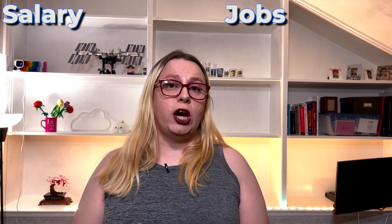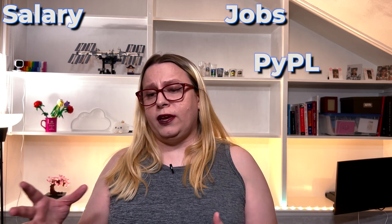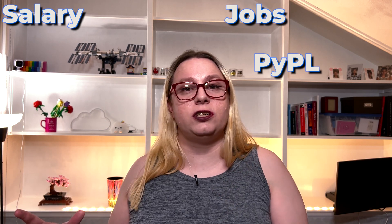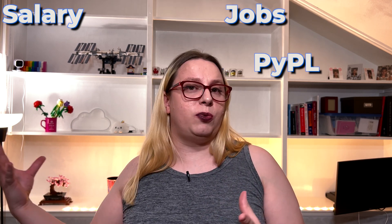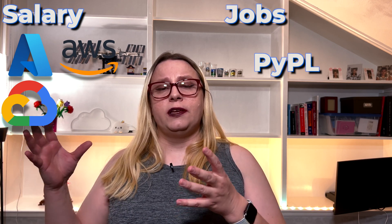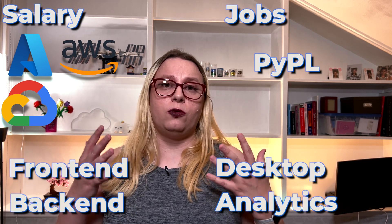Because I didn't want to just give you a list of programming languages and nothing else, let me tell you about the data I used to evaluate those languages, and I'm going to show it to you for every single one. The first criteria is the average salary for a developer in this programming language in the US. The second one is how many job openings there are. The third one is the ranking of the language on the PyPol index, which ranks programming languages based on how many searches for tutorials are happening at any given time. The fourth one is whether major cloud providers support this programming language in their SDKs. And the fifth one is what type of programming you can do with those languages.